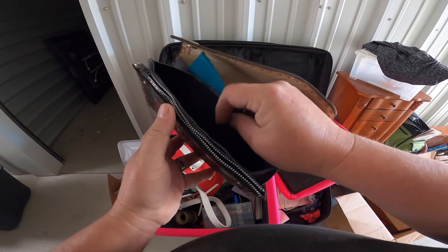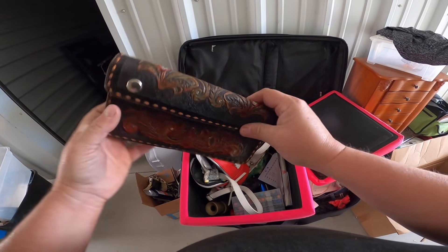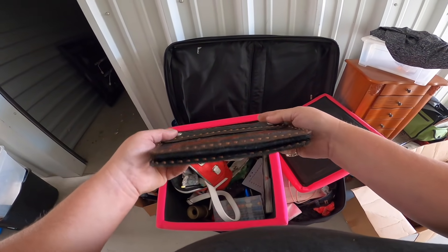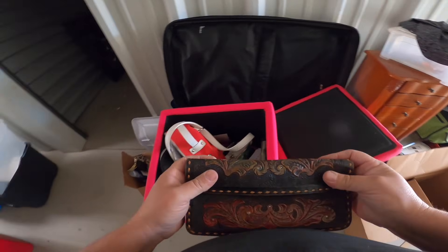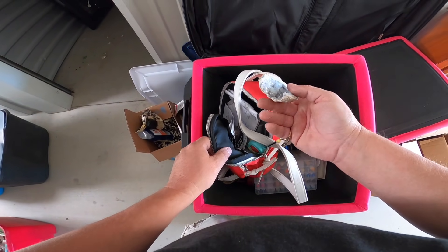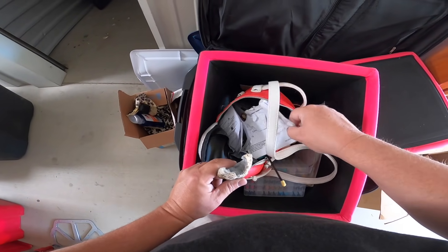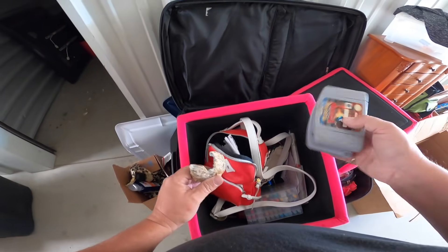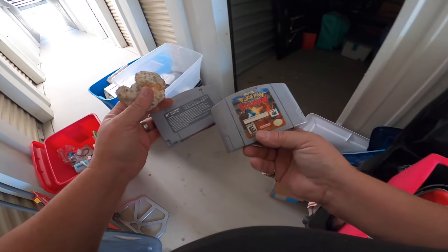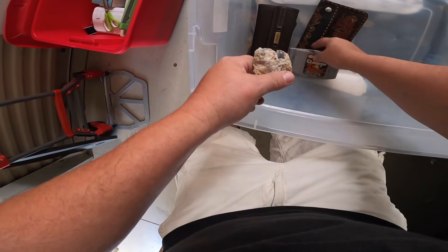That's kind of cool — little leather purse. Nice. And then look at this — that rock right there, that geode. It's broken. Too bad. Look at this: Super Nintendo. Pokemon. That's great. And Star Wars Episode I Racer — that's not bad either.